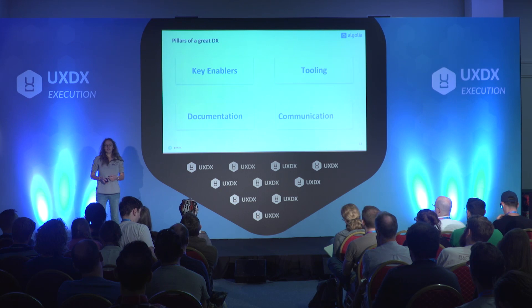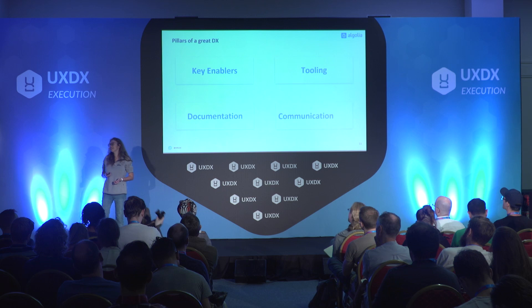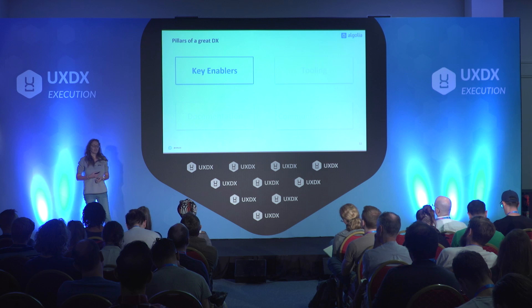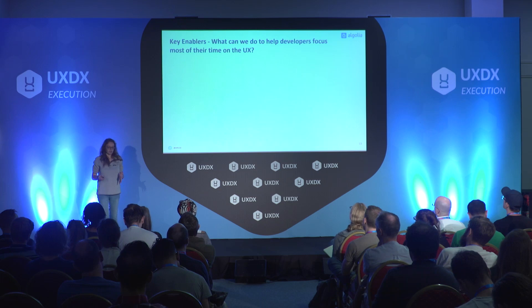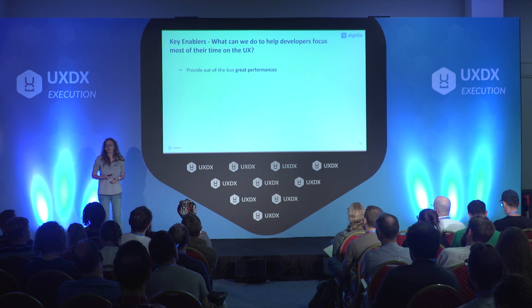I wanted to share what I think are the four great pillars of building a very good developer experience. It all starts with key enablers. The specifics of those enablers will probably depend on your products, but there are some key themes within them. If you want developers to focus on what matters — meaning the user experience they're going to provide — the very first thing you might want to do is to provide out-of-the-box performance.